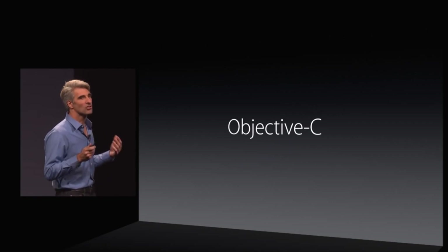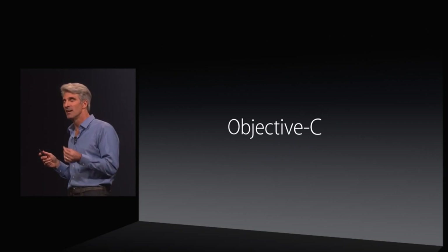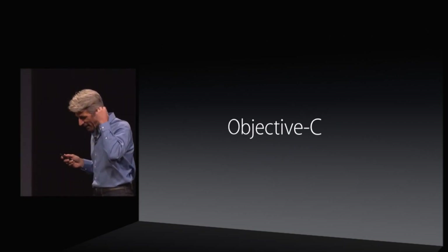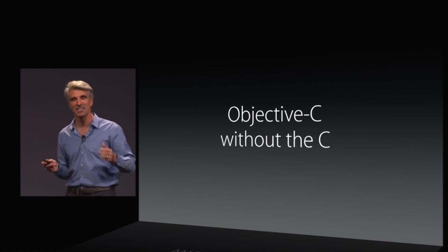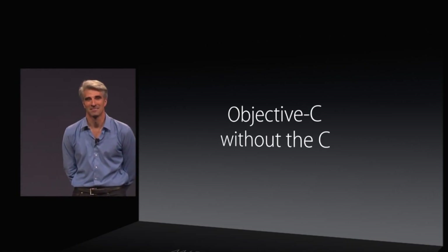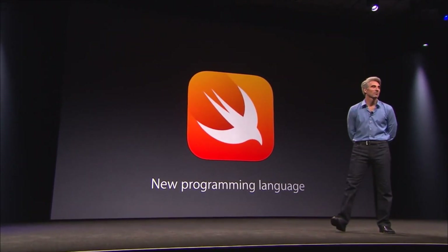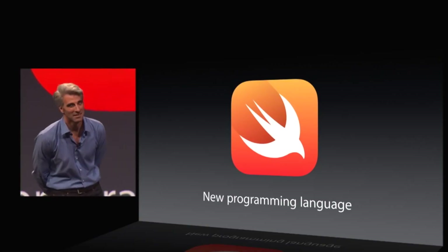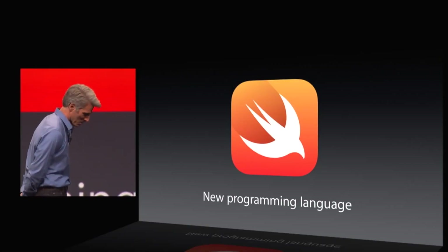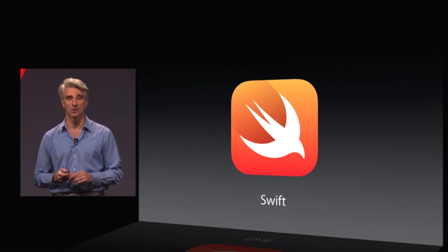Objective-C has served us so well for 20 years — we absolutely love it. But we had to ask ourselves the question: what would it be like if we had Objective-C without the baggage of C? We did more than think about it. We have a new programming language. The language is called Swift, and it totally rules.